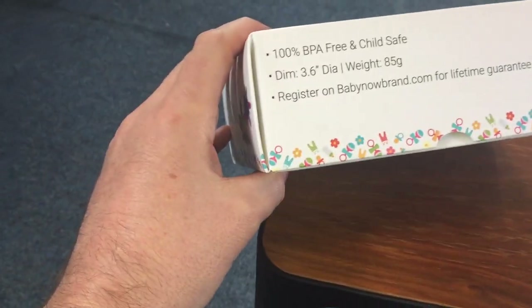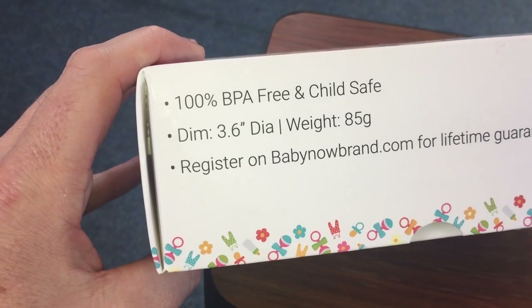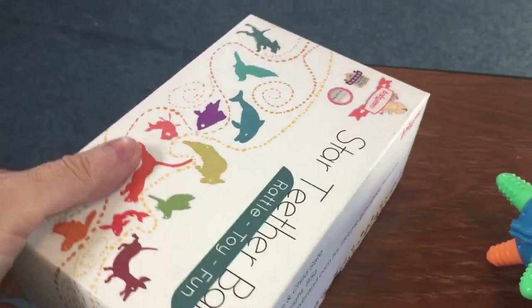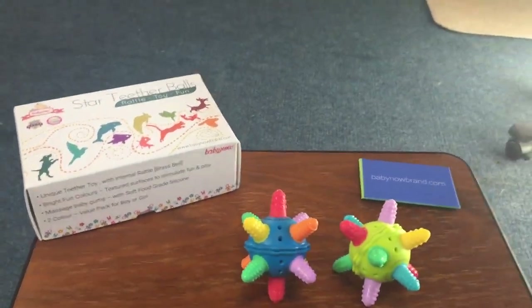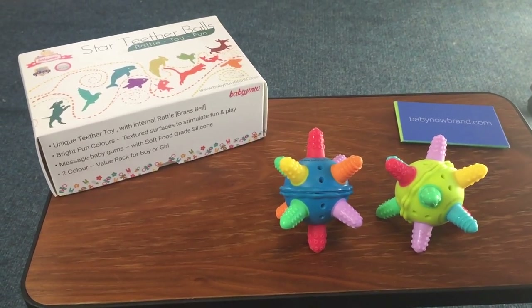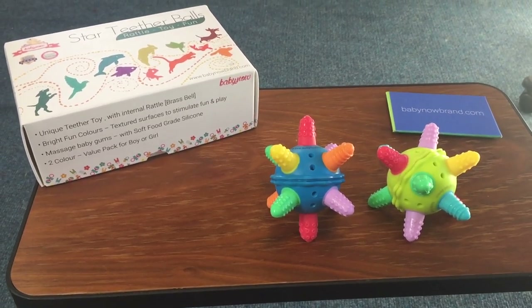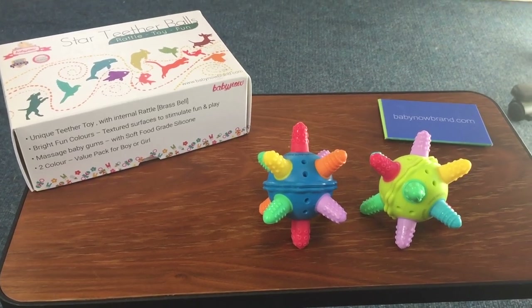The dimensions of the product are 3.6 inches and 85 grams, completely BPA free. We offer a lifetime warranty to buyers from our store or on Amazon. If you have any questions, just post in the link below and we'll come back to you. If you want to buy, go to babynowbrand.com or search for Baby Now on Amazon. Thanks for watching.